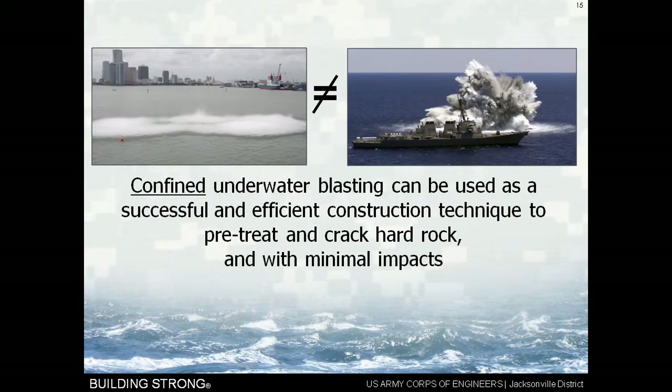Confined underwater blasting can be used as a successful and efficient construction technique to pre-treat and crack hard rock and do it with minimal impacts. Let me tell you a little bit about confined underwater blasting and then the effects of blasting.